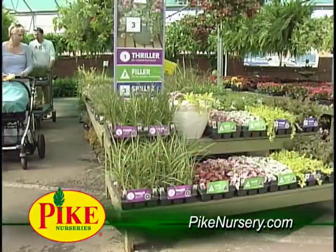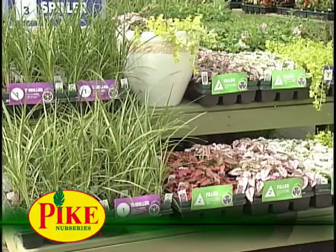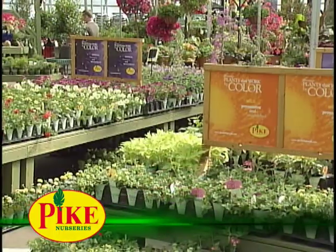Shop our selection of thrillers, fillers, and spillers, and create the perfect recipe for your garden. We make it easy with our plants that work by color assortment.